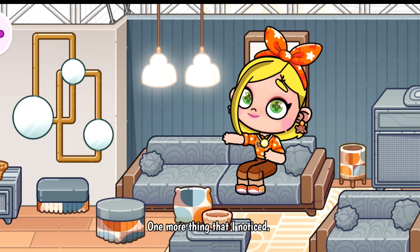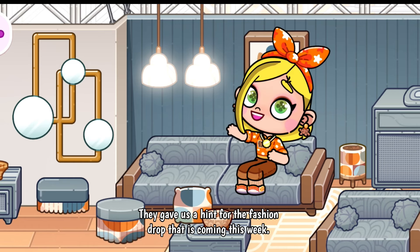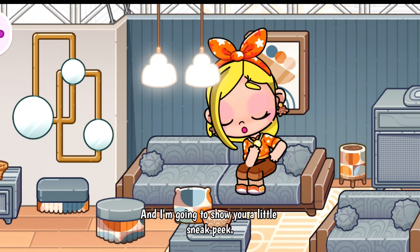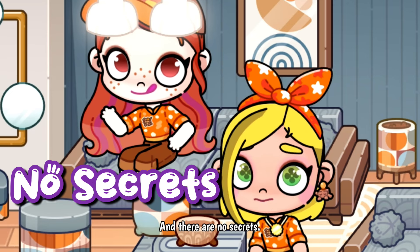One more thing I noticed: they gave us a hint for the fashion drop coming this week, and I'm going to show you a little sneak peek. There are no secrets.